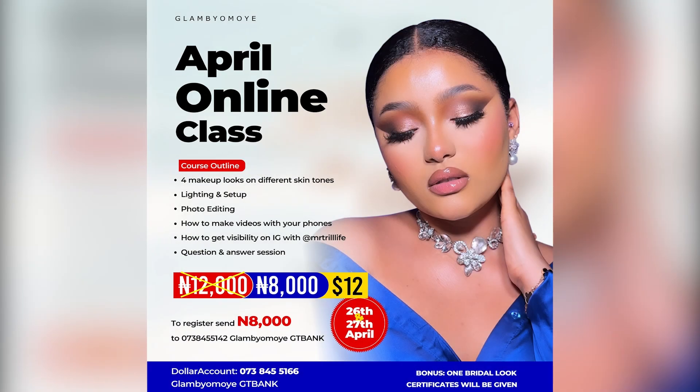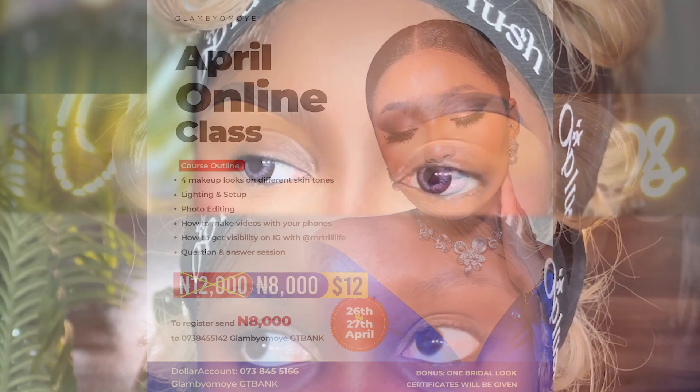Just in case you didn't know, I have an online class happening in April for just eight thousand naira and twelve dollars. You can register from anywhere in the world. Make sure that you see the details on the flyer and register, or check our Instagram page at Glam by Omoye.